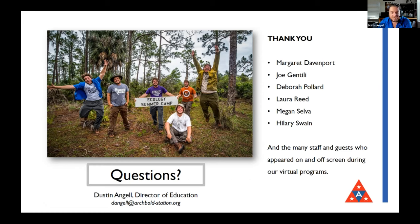I'd like to thank the team — there are more people than this, but Margaret, Joe, Deborah, Laura, Megan, and Hilary have put a lot of time into these virtual programs, especially the virtual selfie stick tours. And just like today with 17 presentations, so many staff have been involved with giving virtual programs this year — it's involved pretty much the whole Archbold staff. With that, if there's time, I'd be happy to take some questions.